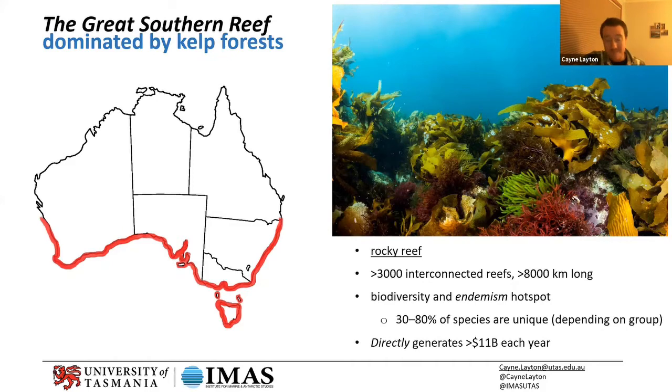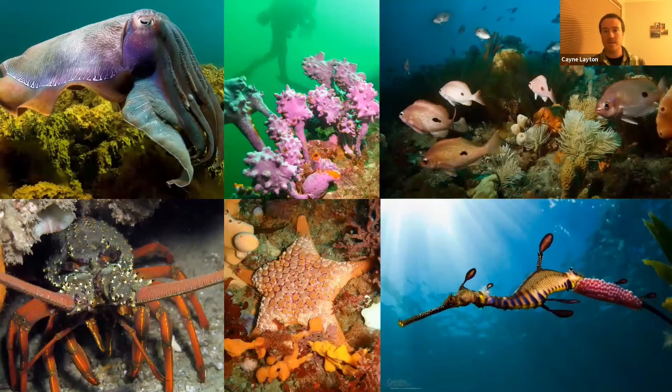The Great Southern Reef is in all of our backyards — about 70 percent of Australia's population lives within 50 kilometers of it. From the map you can see it's basically on the doorstep of Brisbane, Sydney, Melbourne; it's only an hour or so away from Canberra; Adelaide and Perth are right on it. All of our really big cities are on the Great Southern Reef, and yet it's just massively underappreciated and undervalued.